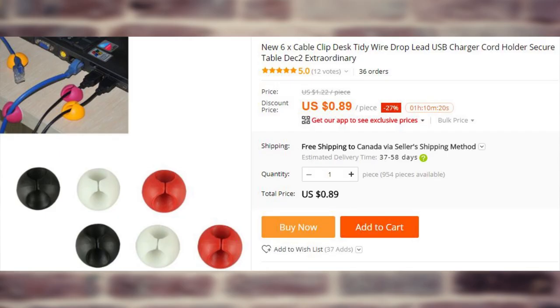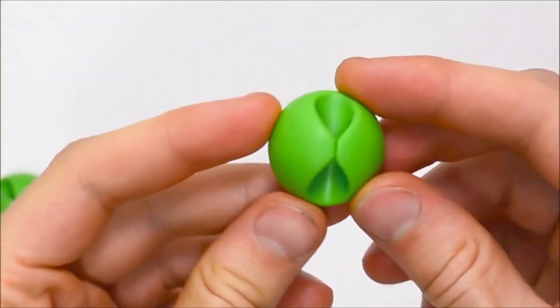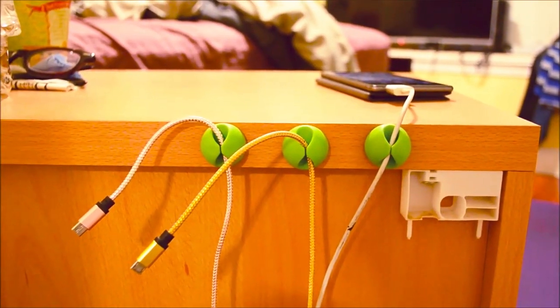These cable organizers that we have seen in the previous Lifehack products video have become an integral part of my work desk. I use them to, well, organize cables, and a few colleagues, seeing how useful they are, have asked me to get some for them as well, and I couldn't refuse. Each has an adhesive strip on the back for easy application.